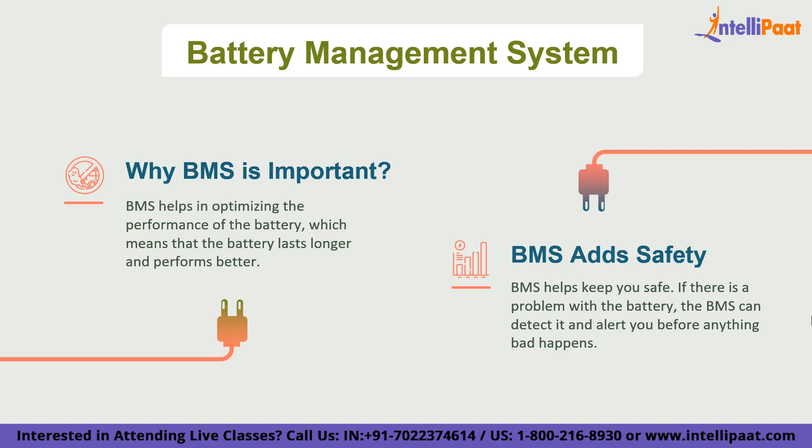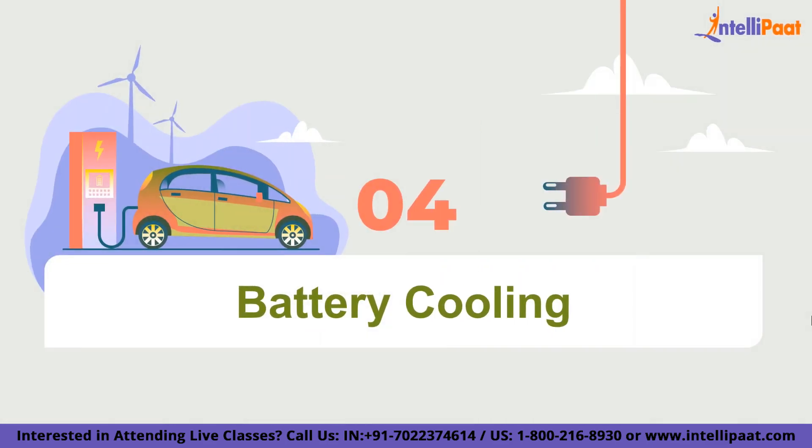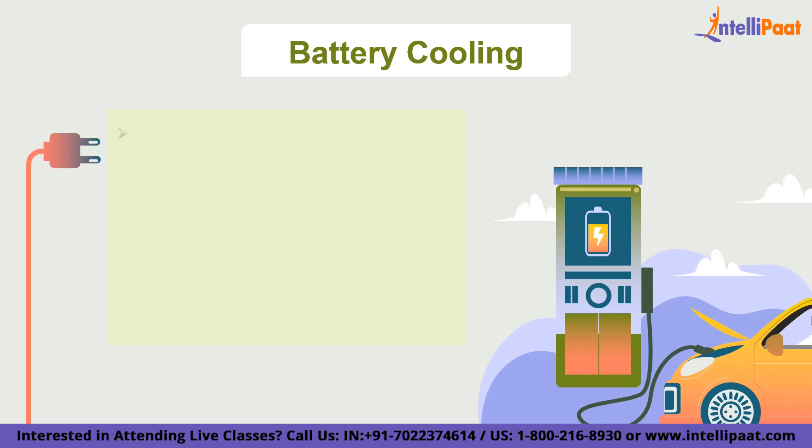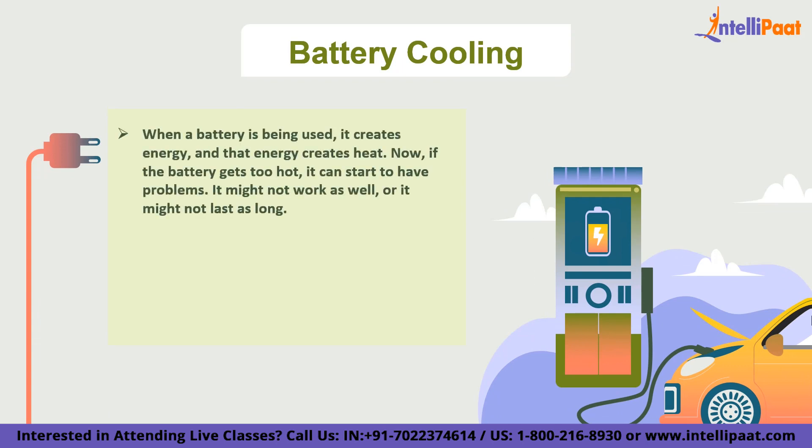Moving forward, the next factor on the list is battery cooling. Just like how you feel hot when you play outside in the sun for too long, batteries can also get hot when used too much. When a battery is being used, it creates energy, and that energy creates heat. If the battery gets too hot, it can start to have problems — it might not work as well or last as long. So in electric vehicles, it's really important to keep the battery cool.